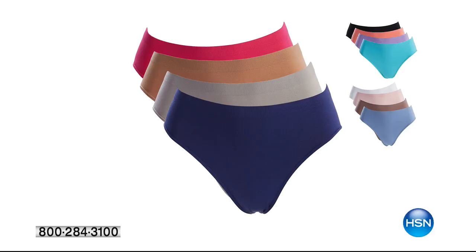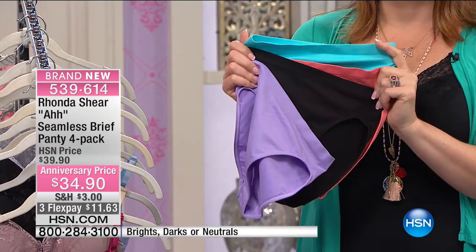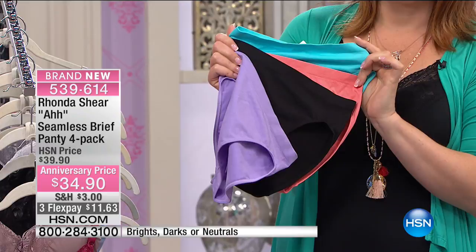These are so soft and cozy and comfy, and they're full coverage on the back. They look small, but they're not — they fully cover your derriere. They don't dig in. Another great panty to sleep in at night as well. They're beautiful and so pretty. So $34.90 for this four-pack. You can see we have each one to match in brights and neutrals.